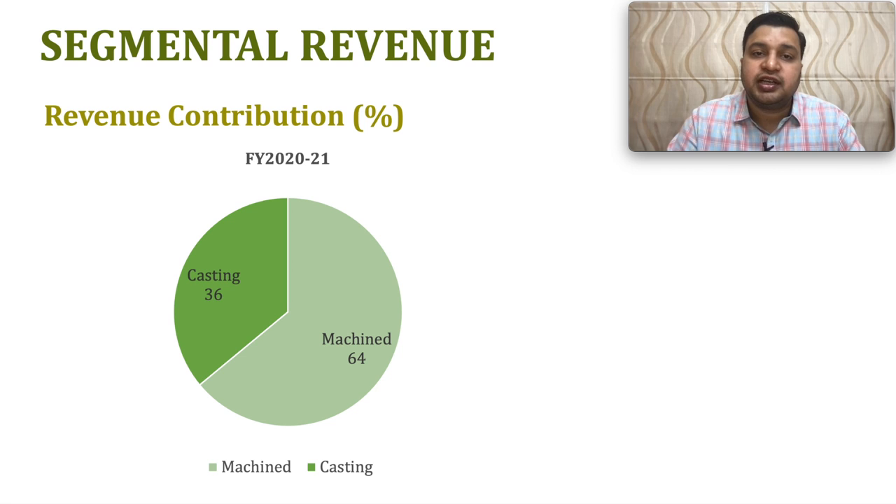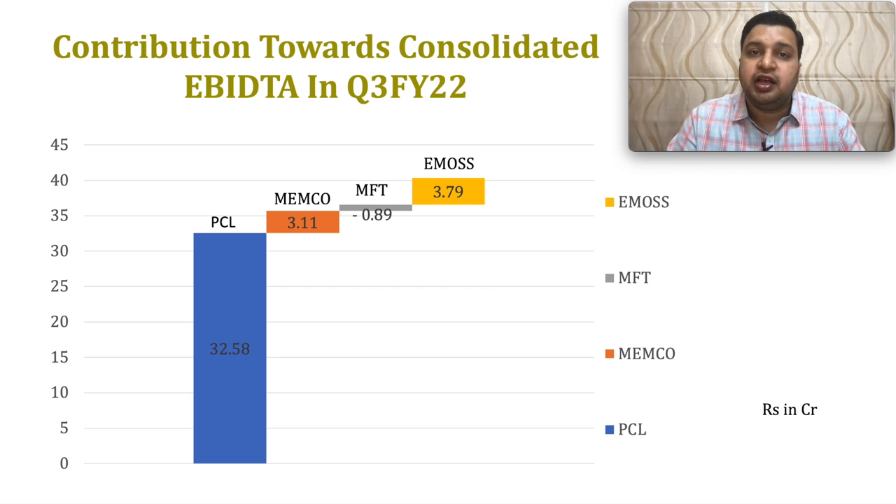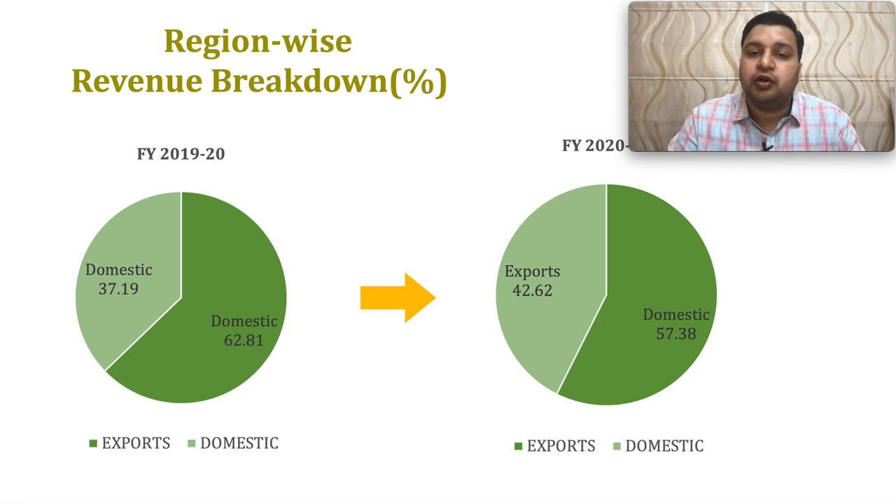In terms of segmental revenue contribution, casting camshafts generate about 36% and machined camshafts about 64% of revenue. Looking at subsidiary-wise revenue in Q3 FY22: the main Precision Camshaft company contributes 145 crores, Memco about 13 crores, MFT about 38 crores, and EMOS about 48 crores. EMOS revenue share is growing faster than the other subsidiaries. At the EBITDA level, PCL contributes about 32 crores, Memco about 3 crores, MFT is still loss-making, and EMOS contributes about 3.79 crores. In terms of geography, about 42% revenue comes from exports and about 57% from the domestic sector.